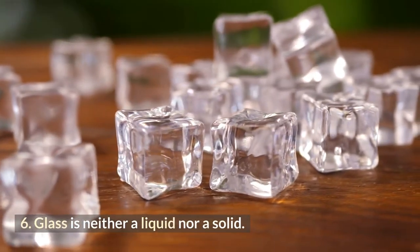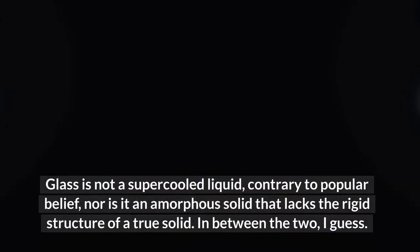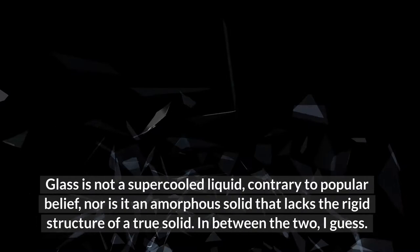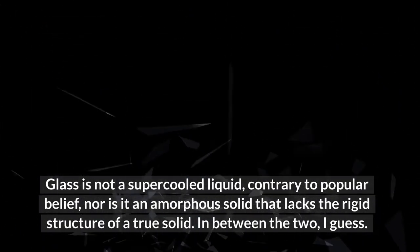Glass Is Neither a Liquid Nor a Solid. Glass is not a super-cooled liquid, contrary to popular belief, nor is it an amorphous solid that lacks the rigid structure of a true solid. It exists somewhere in between the two.